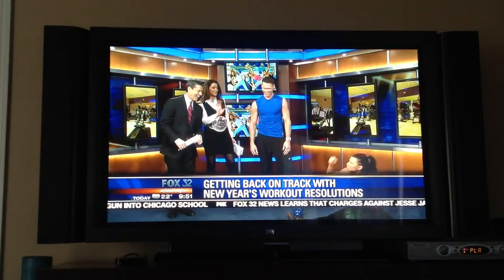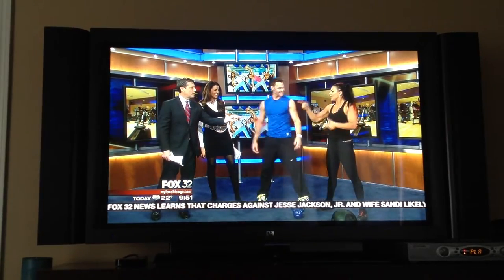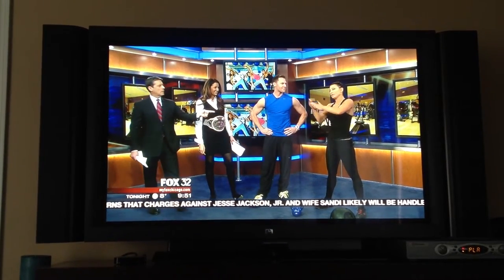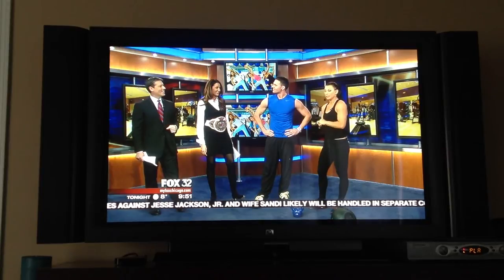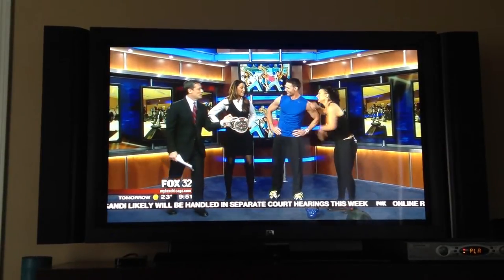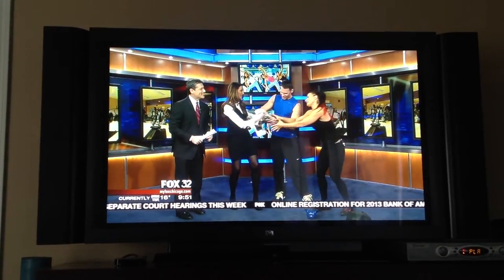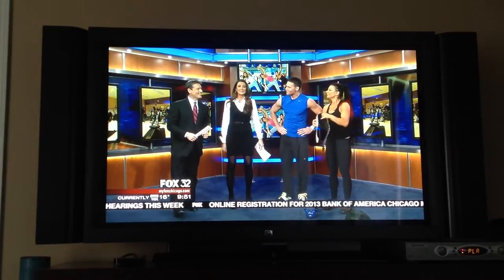Whatever you're doing, Lisa, is working. March 14th at the Sears Center, I'll be taking on a tough competitor. I'll give you your belt back. Joey Thurman, thank you very much.